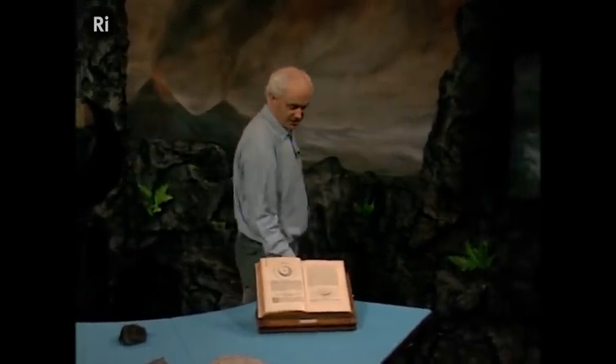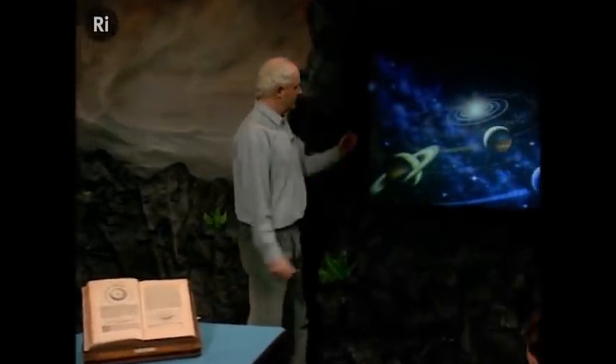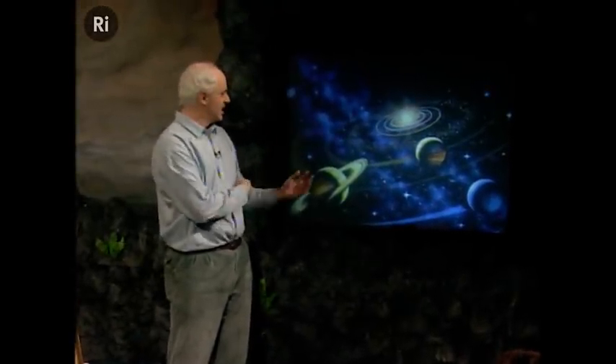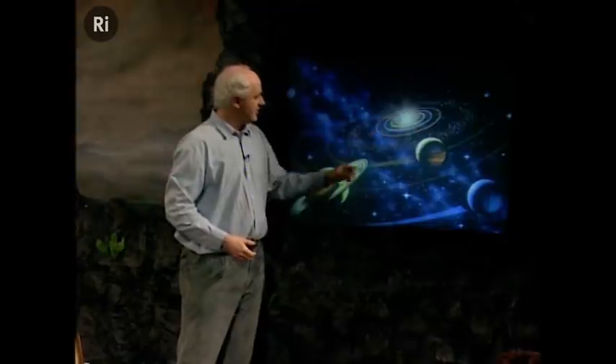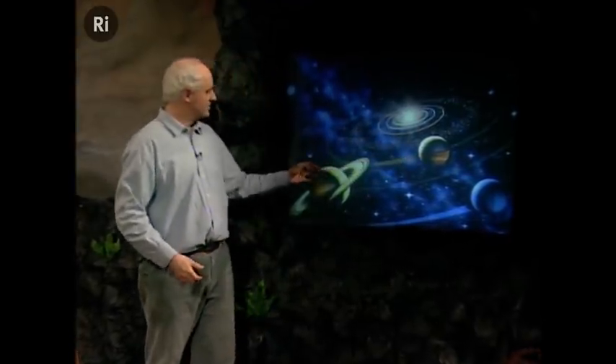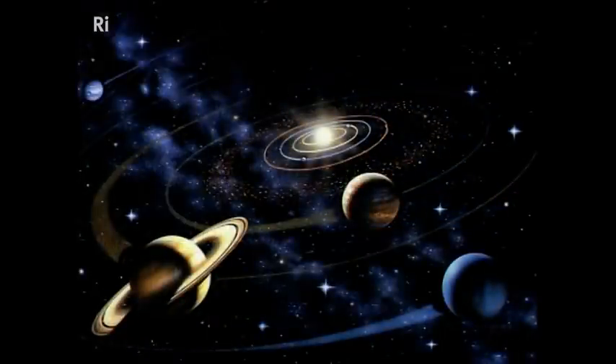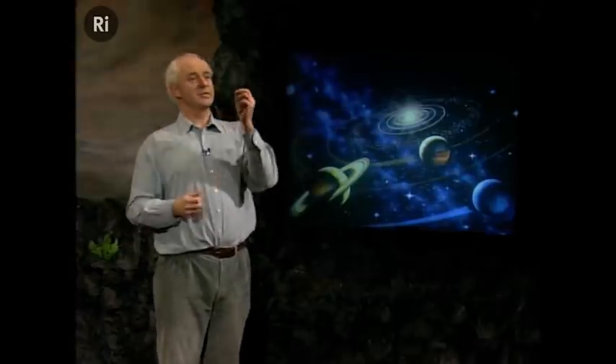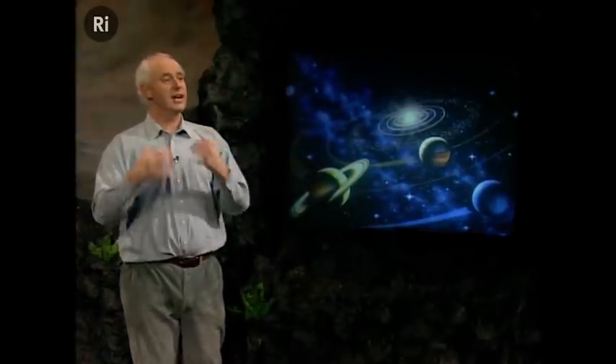If we look at a picture of the solar system — this is an artist's impression, they always look like this — here are the planets, the sun in the middle, the Earth is out here, and these are the giant planets, Jupiter and Saturn out here. They're always drawn as though they all line up, and the answer is they do. All the planets orbit the sun in the same plane, going round in the same direction, in more or less circular orbits. And that is one of the best clues that we all came from the same place.